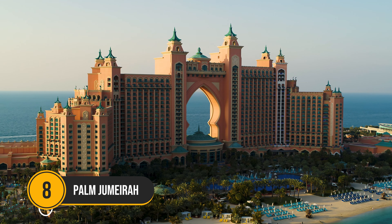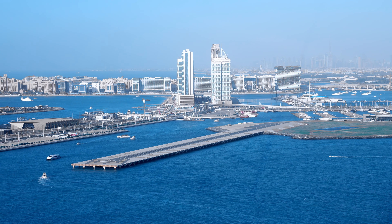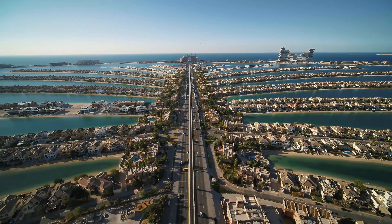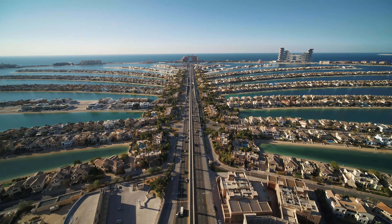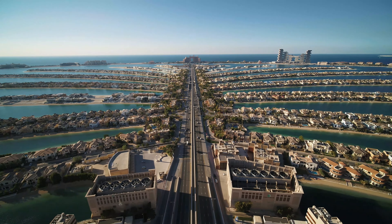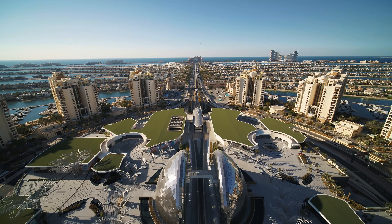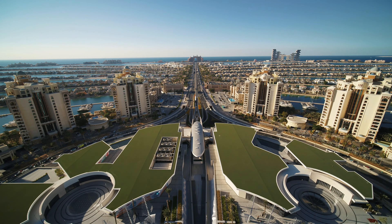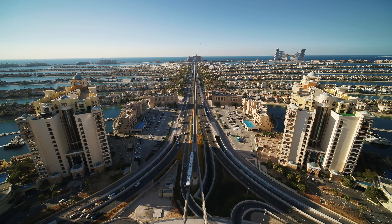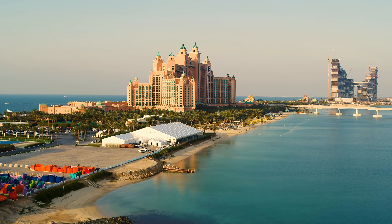Number 8: Palm Jumeirah. One of the top tourist destinations in Dubai is this man-made palm-shaped island. The Palm Jumeirah, which is home to various attractions, events, and possibilities for fun and excitement, is the best way to capture the beauty of this city. It has evolved into Dubai's premier destination thanks to a plethora of attractions like the Lost Chambers Aquarium and Aquaventure Waterpark. Enjoy a helicopter ride to catch an upper view of the island.